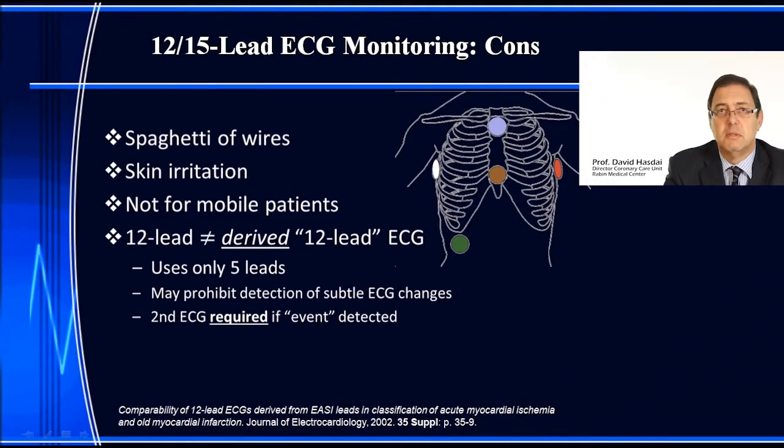So what are the cons? The major issue is the spaghetti of wires — a patient hooked up to 10 or 15 wires making it too obtrusive. The gels and adhesives irritate the skin, so you cannot use it over many hours or days, and obviously it's not applicable for mobile patients.